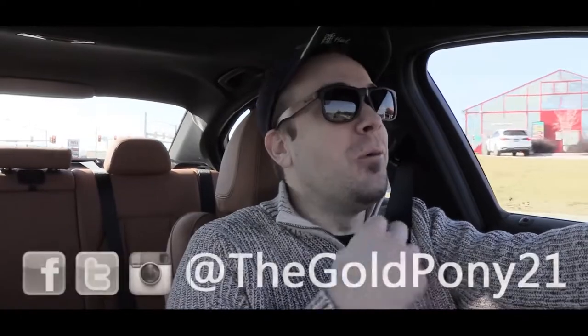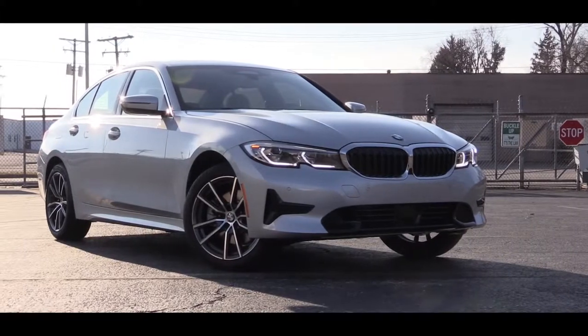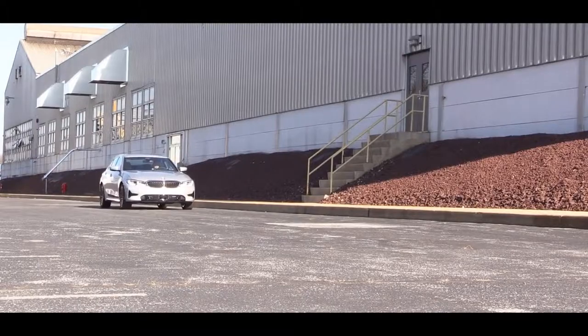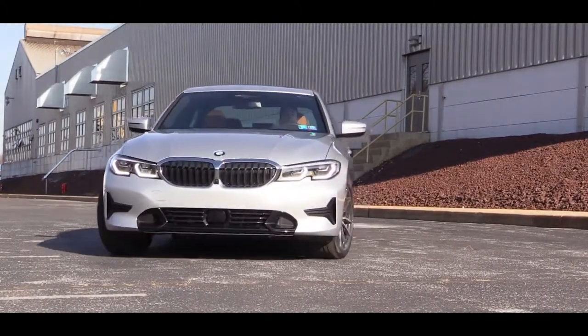Welcome back. I am Gold Pony, and today we are in the new 2019 BMW 3 Series 330i sedan, courtesy of Apple BMW in York, PA. The 3 Series for the 2019 model year is all new, so of course I will be testing out everything about this one today. As always, let's start with pricing.